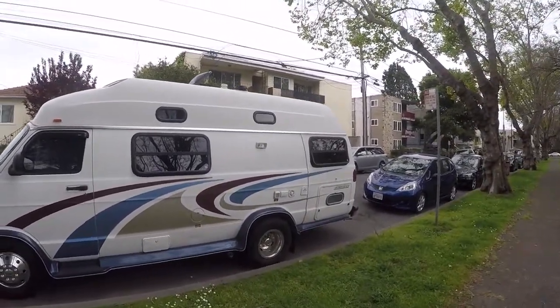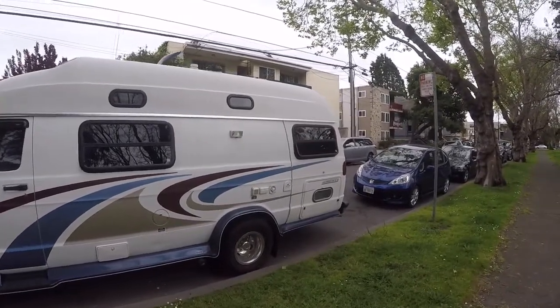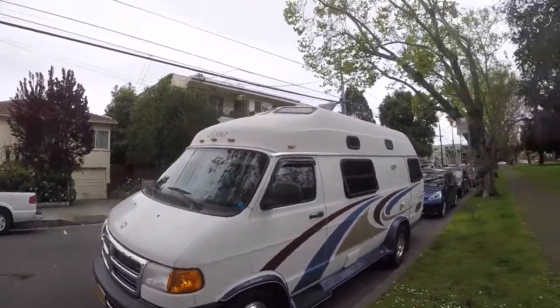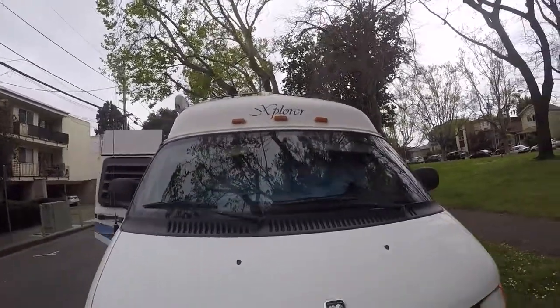Hey everyone, I just wanted to make a quick tour video of my Dodge Explorer. It's a 2005 Explorer 230 XLW. The van is a 2003. And this was one of the last Explorers that I know of that were made for this model.